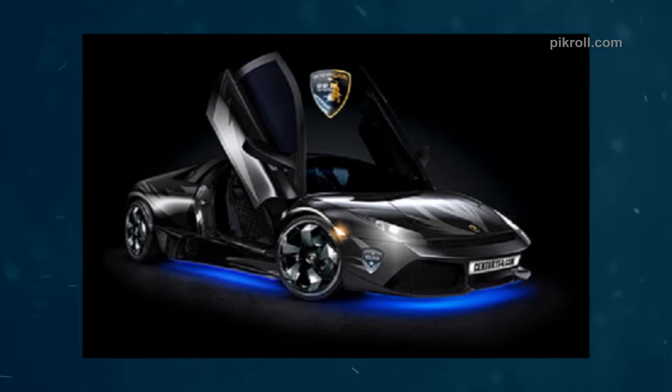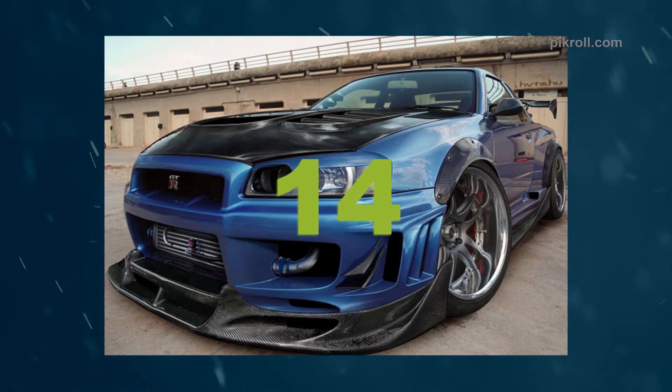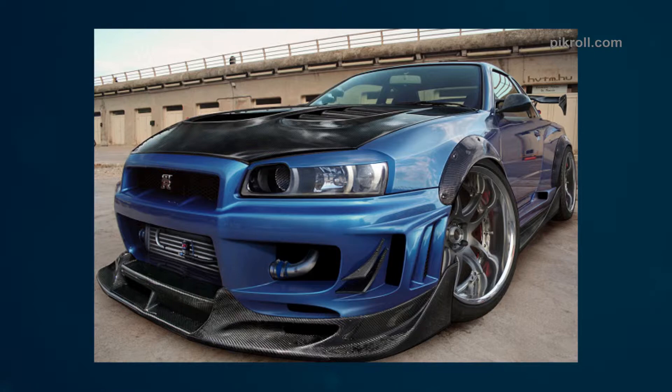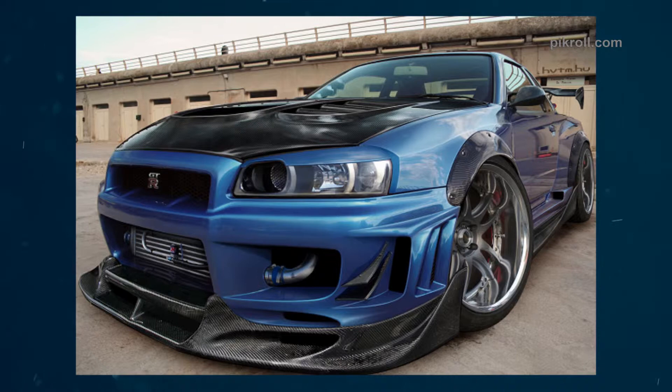Number fourteen: the Nissan GT-R. The Nissan GT-R is a high-performance, high-speed sports and grand touring car. The car was first launched in 2007 and is produced by Nissan Motor Company Limited, a Japanese multinational automobile manufacturer. The designers of the car were Hirohisa Ono, Akira Nishimura, Hiroshi Hasegawa, and Shiro Nakamura.